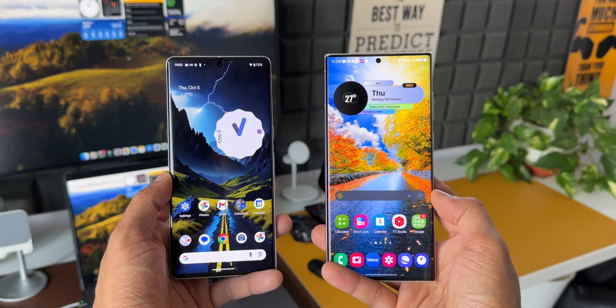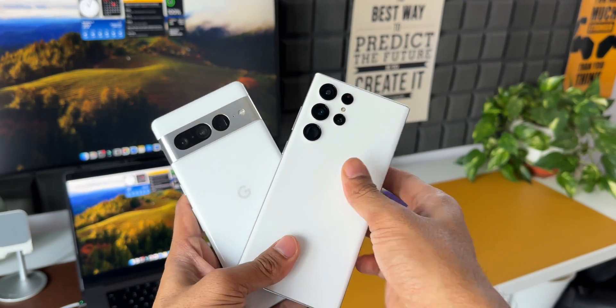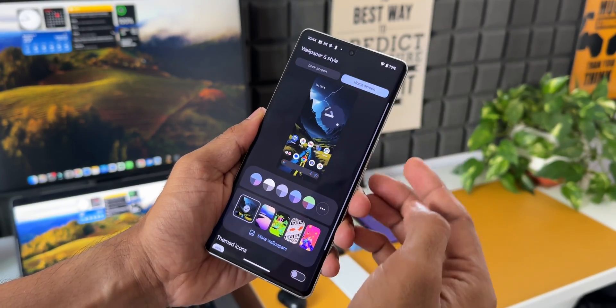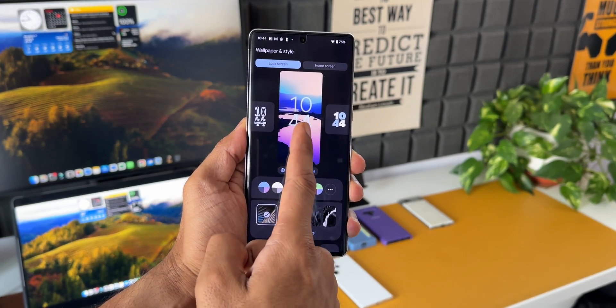If you're a Pixel user, you are going to envy Samsung users because they are getting a lot more than what you are getting. Google added some basic features on this iteration of Android on the Pixel phones — we can now set different wallpapers on the home screen and lock screen.